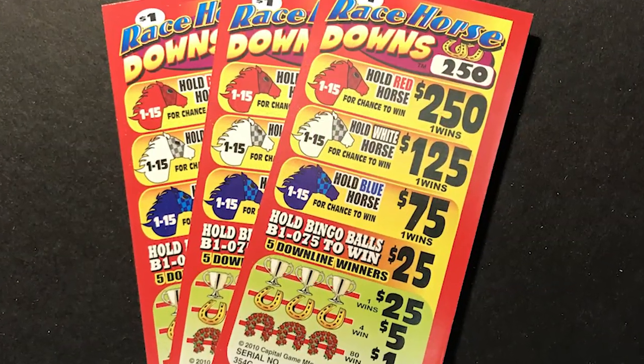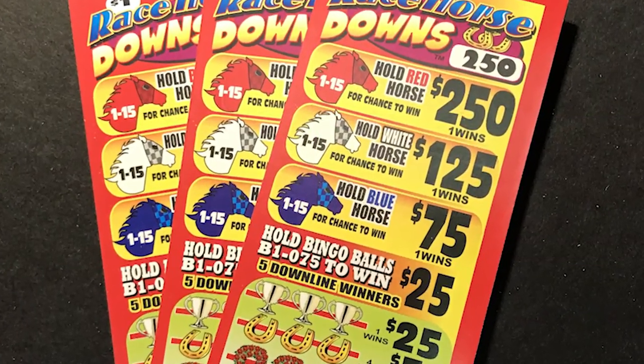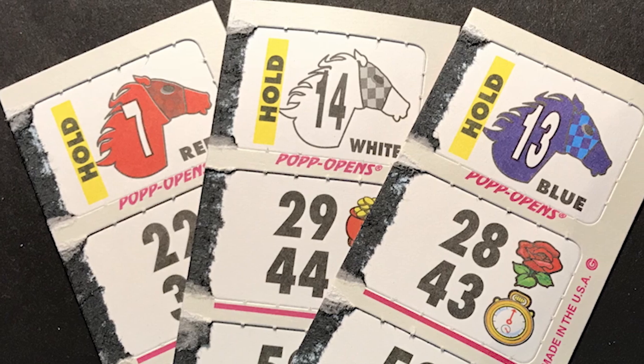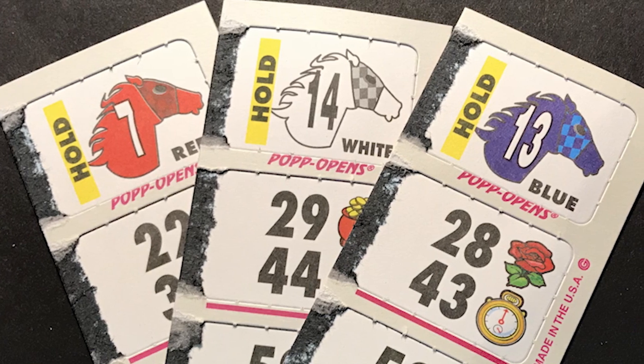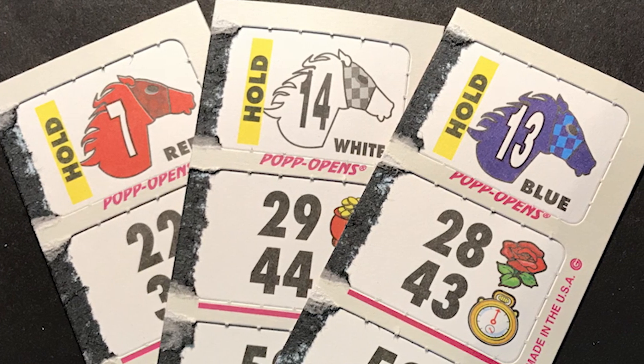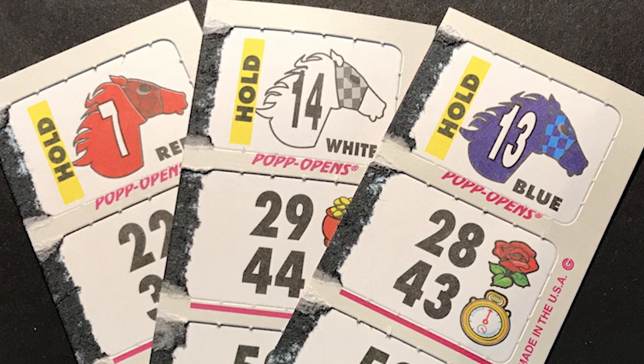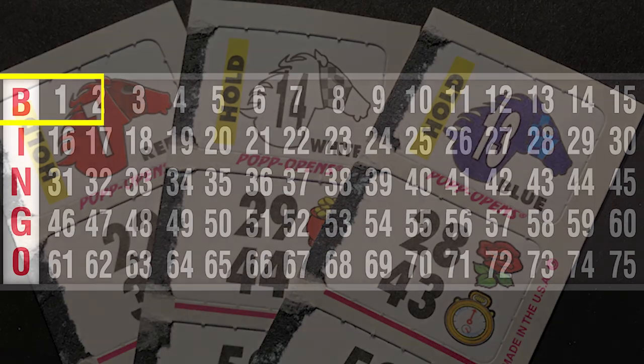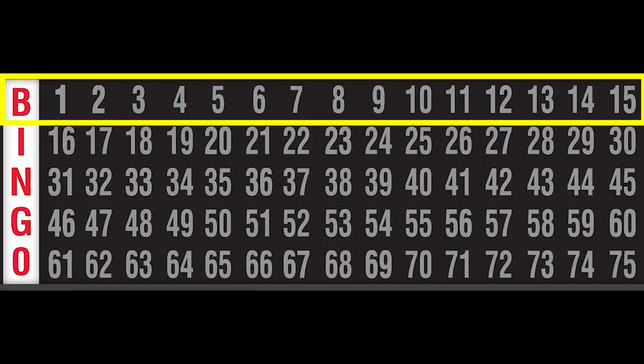With this added variety, there will be eight winners in every game of Racehorse Downs. Each game features 45 tickets that are called horse numbers, numbered 1 through 15, one in each color of red, white, and blue. The numbers on these tickets refer to the first row of numbers on the flashboard.